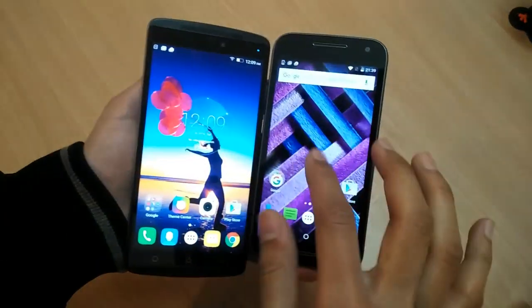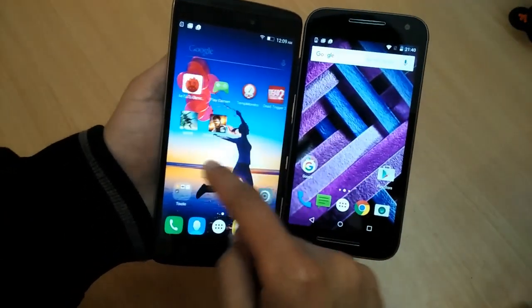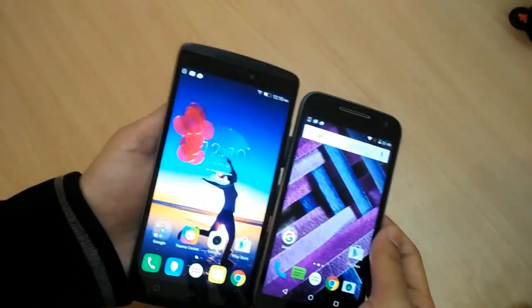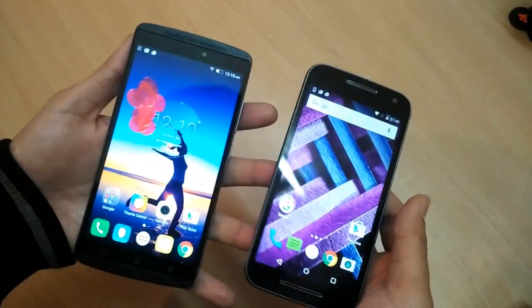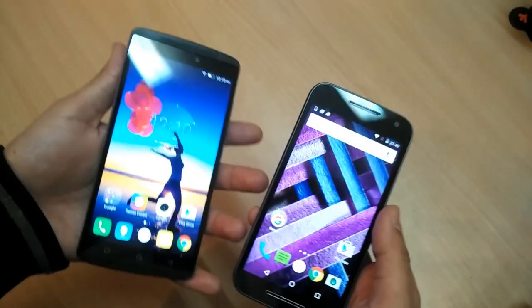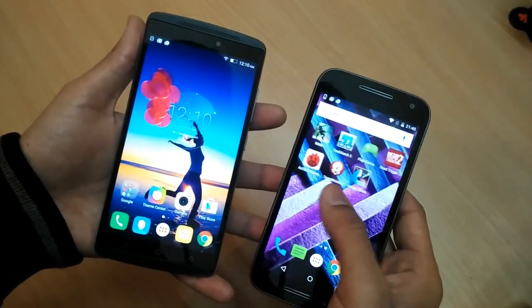As you can see, both the phones have a really nice display. But the K4 Note has a full HD, bigger 5.5 inch display, so obviously the colors and everything looks great on this phone. Moto G3 is not that bad, but it's a smaller 5 inch HD display. Some people prefer a bigger display, but for that the K4 Note is the phone you are looking at.